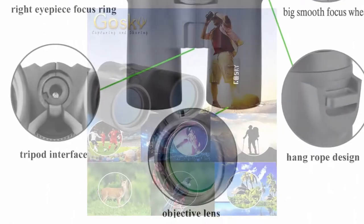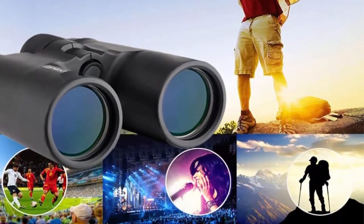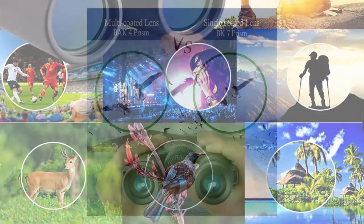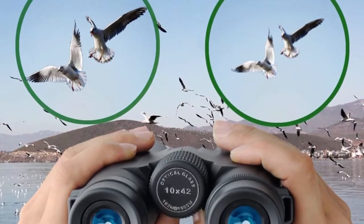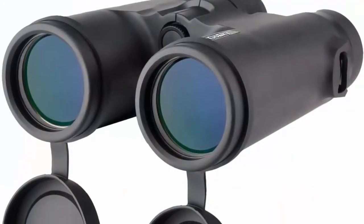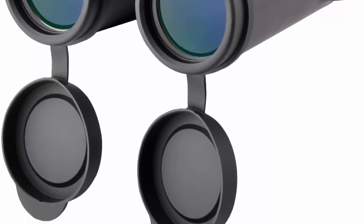This binocular can also be used for watching large stage plays, vocal concerts, football games, etc. HD Superior Optics: Best 42mm Fully Multi-Layer Coatings Green Film Objective Lens and 18mm Blue Film Eyepiece. Large BAK-4 Prism guarantees the key elements of an optical device — making your view brighter, clearer, and delivering crisp images.